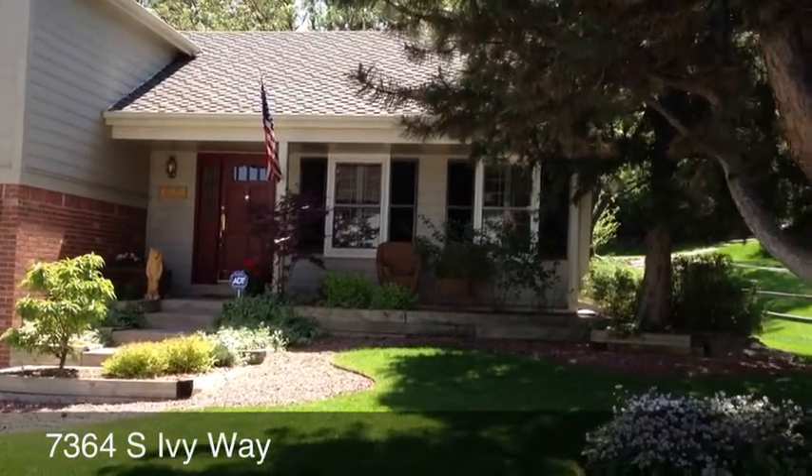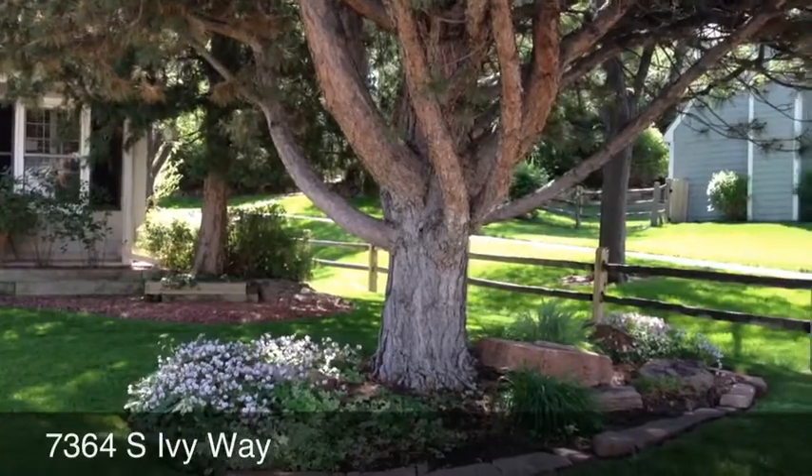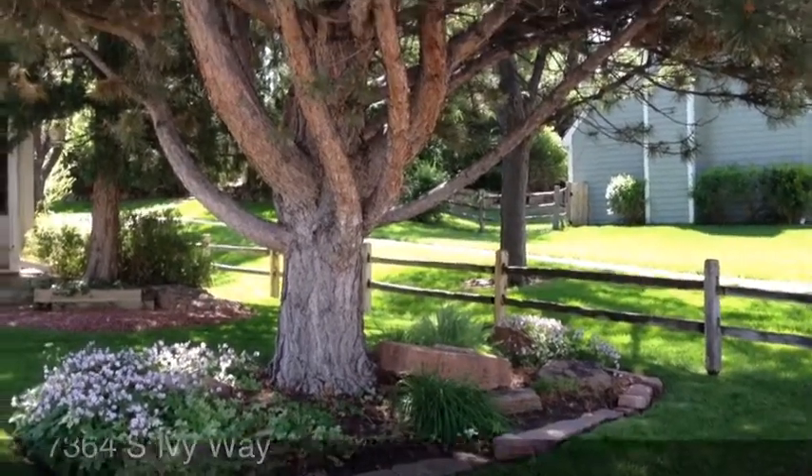The front of the home has a covered porch. The yard is beautifully landscaped and it does side to a green belt with a walking and jogging trail.